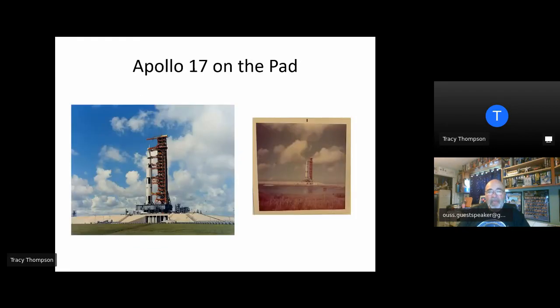The picture on the left in this slide is a NASA image of Apollo 17 on the pad. The picture on the right is taken from very close to that same location, taken with my little Kodak Instamatic camera. It really does not do the Saturn V justice. But my view, what I saw with my eye, was that image on the left. It was simply awe-inspiring.